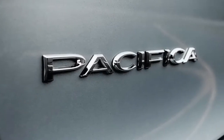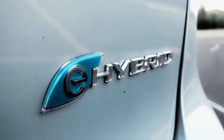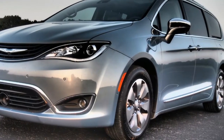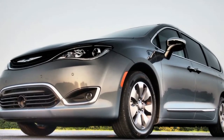Though the badge says hybrid, the important thing to know about the Chrysler Pacifica Hybrid right off the bat is this: it's actually a PHEV. You plug it in, and it runs on electricity for the first several miles of your day. As I found during a week at the wheel of the electrified minivan, if you have the right commuting or parking situation, you might find yourself using little or no gasoline.